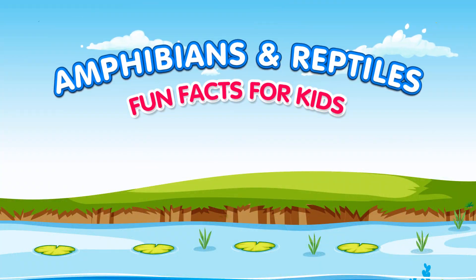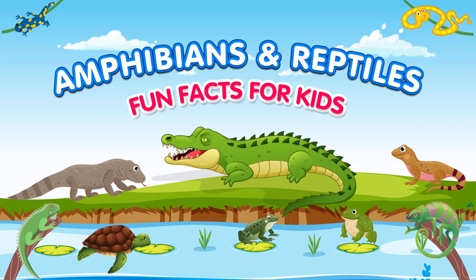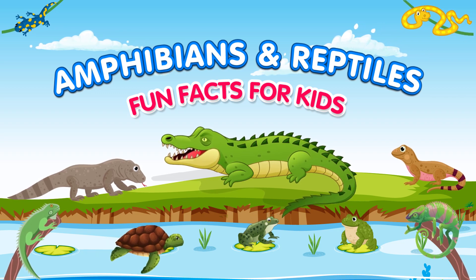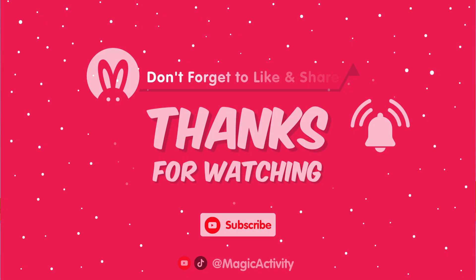What an extraordinary journey we had exploring the fascinating world of reptiles and amphibians. If you enjoyed this video, don't forget to like and subscribe to our channel for more exciting educational content. Until next time, keep discovering and stay curious.